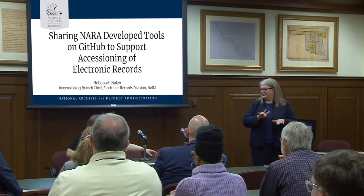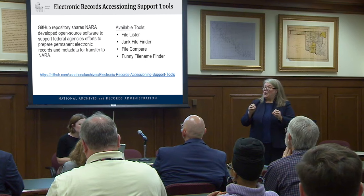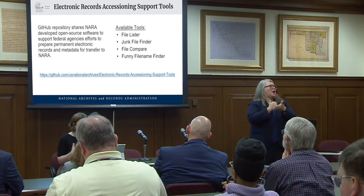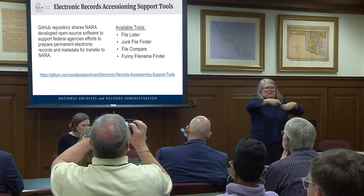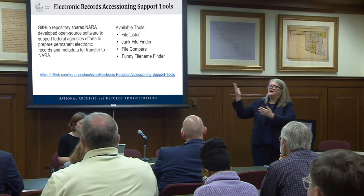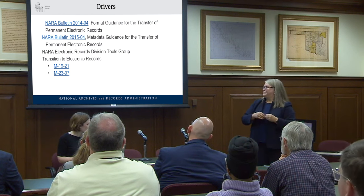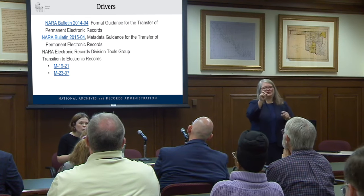The Accessioning Support Tools GitHub repo shares tools that the National Archives has developed, with the goal of helping agencies prepare permanent electronic records and metadata for transfer to NARA. Currently we have four tools with job aids available for download, and I will go into greater detail about what each tool does.